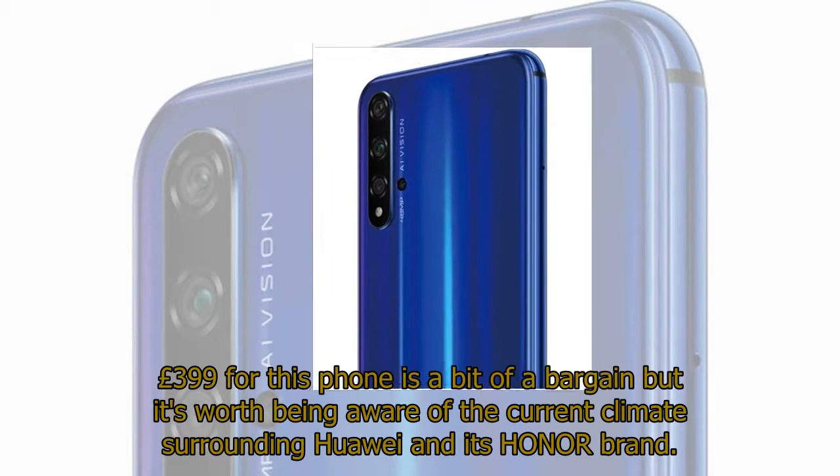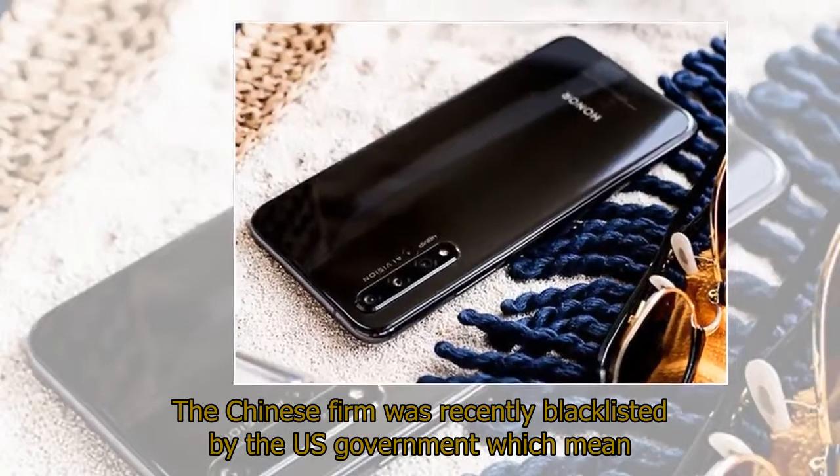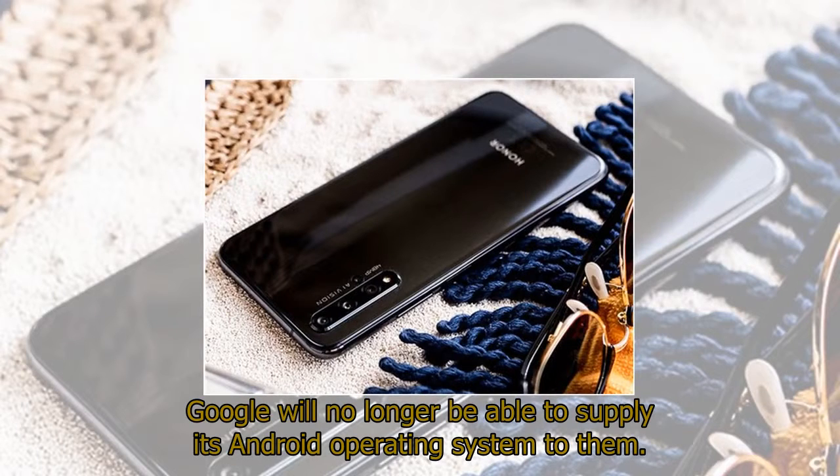£399 for this phone is a bit of a bargain, but it's worth being aware of the current climate surrounding Huawei and its Honor brand. The Chinese firm was recently blacklisted by the US government, which means Google will no longer be able to supply its Android operating system to them.